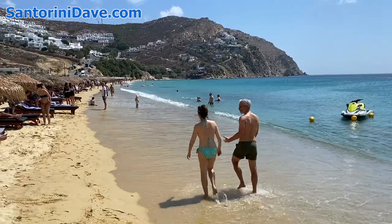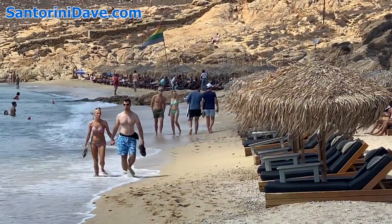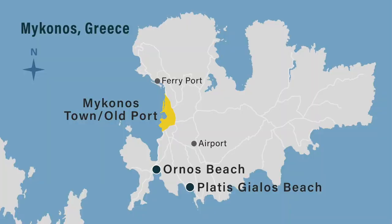Pretty much every developed beach on Mykonos is perfect for a romantic holiday. Some great choices for families include Ornos Beach and Platisialos Beach.